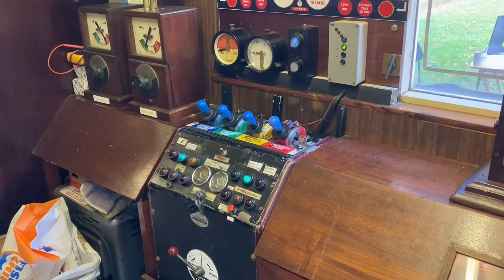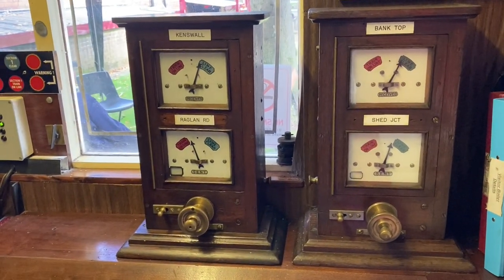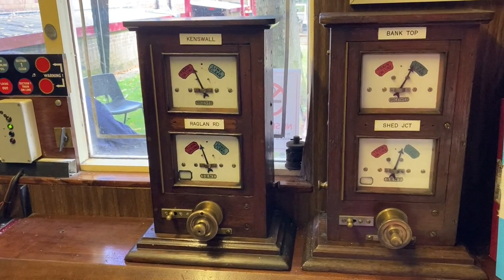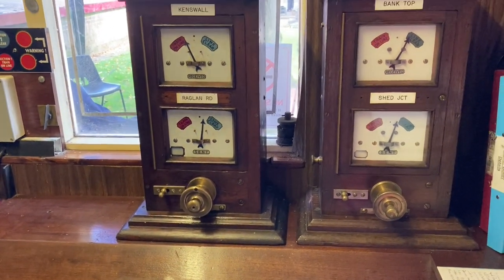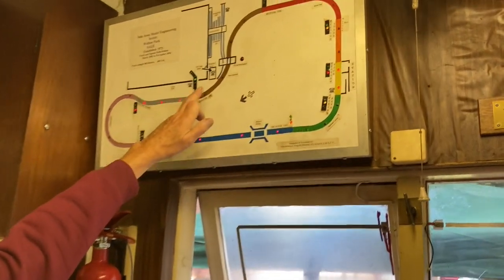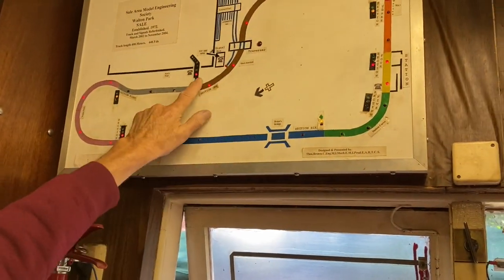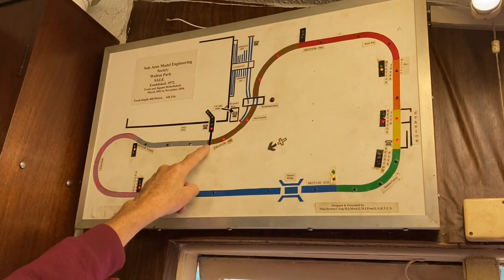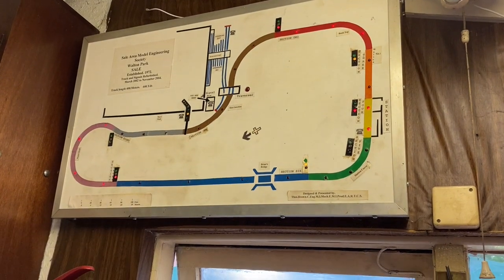So here we have the signal box. From here we control the traverser, and in that process it puts the signals to red just round the corner so a train doesn't come through while we're operating it. You can see them changing. Up here we have a diagram of the circuit of the track — we are here. A train just coming through here and he'll be just coming round the bend now in front of us — and there he is. The signal behind him is red, so if a train comes round here he would stop there until this train has gone past the next signal and then this one would go yellow.